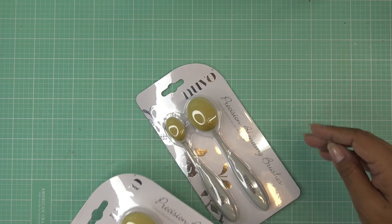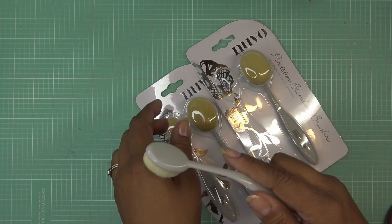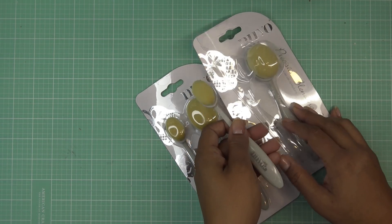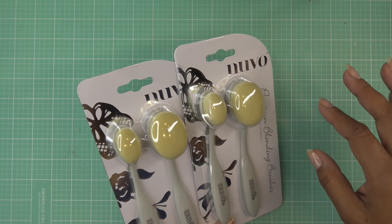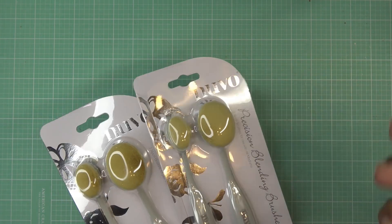I wanted to try Tonic's blending brushes because they were a good price. They feel really nice and smooth on my hand. I got four of them — if I like them I'll order more. There's a large and a small one. I think they were about nine bucks each. A lot of people love them so I wanted to try them.